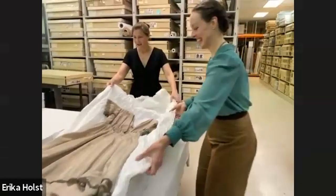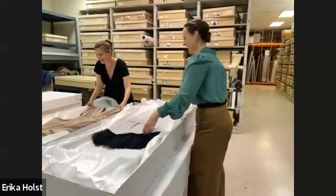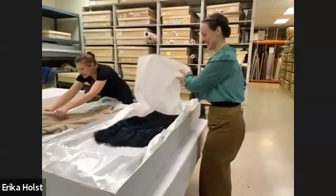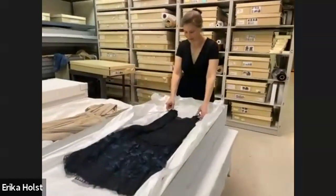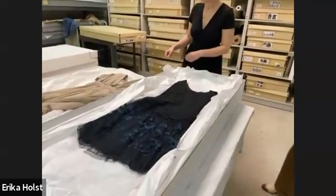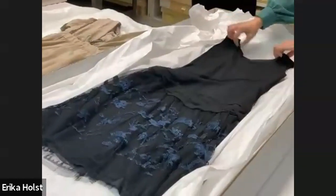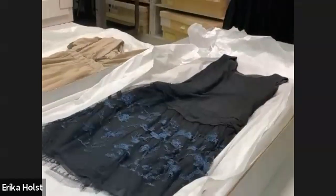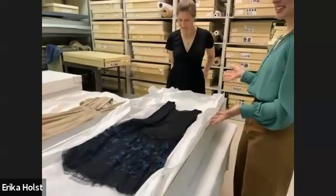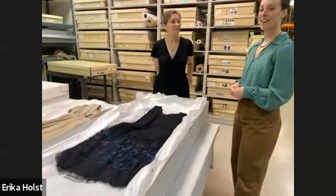Let's go to the 1920s. This one was probably — we found a lot of kind of stereotypical 1920s dresses in this collection. The little black dress of the 1920s was probably the iconic fashion moment.